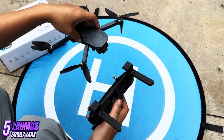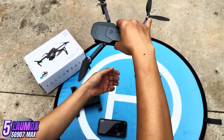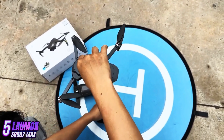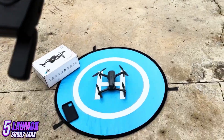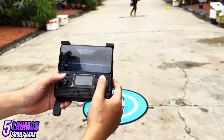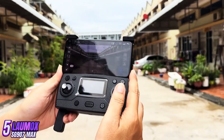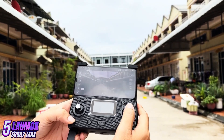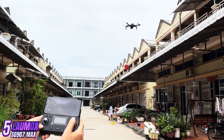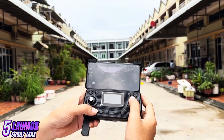One standout feature of the SG907 Max is its long flight time of up to 25 minutes, thanks to its 2,600 mAh battery. This is longer than many drones in its price range, making it a great option for extended aerial photography sessions. The drone also has a control range of up to 500 meters. The SG907 Max is foldable for easy transportation and storage, with LED lights for better visibility during night flights. The remote controller is user-friendly and has a phone holder for live video transmission, giving users a real-time view of what the drone sees.